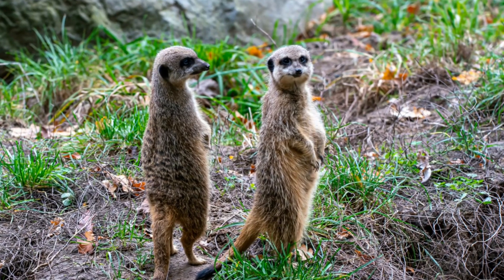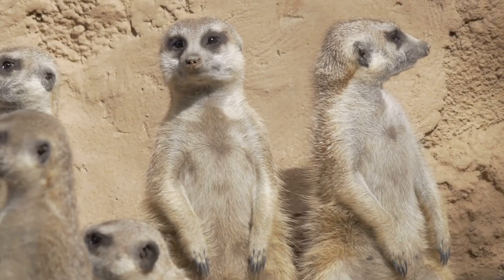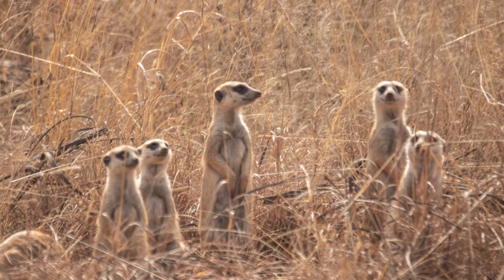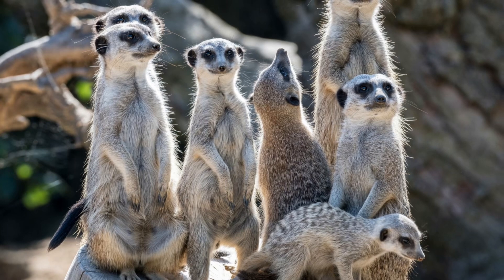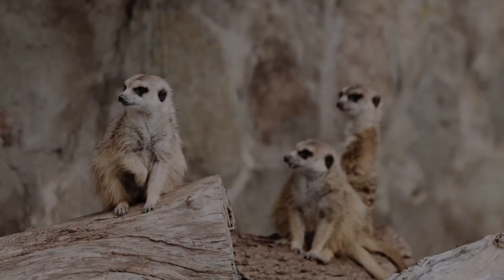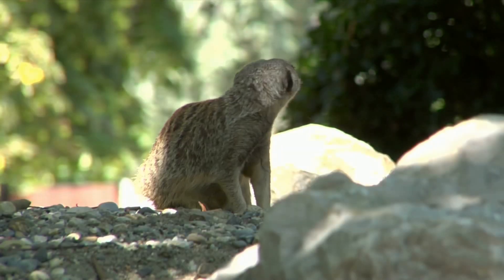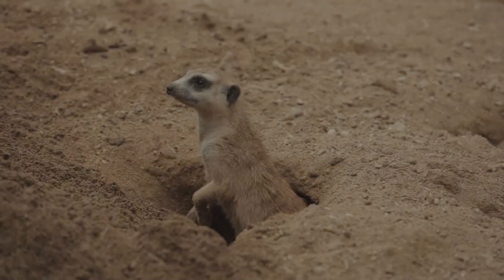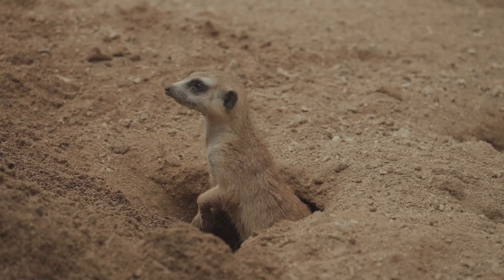One of the funniest things about meerkats is how they stand up on their hind legs. This behavior is not just cute — it's practical. They do this to get a better view of their surroundings. By standing tall, they can spot potential threats from a distance. Their upright stance makes them look quite human-like. So remember, even though meerkats are small, they're super tough and clever. Their intelligence and adaptability are truly remarkable — they have to be to survive in the wild.